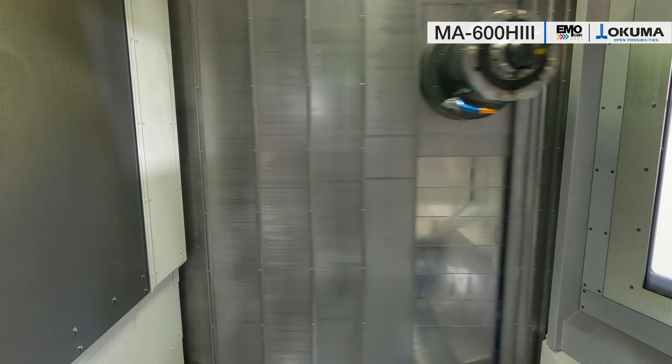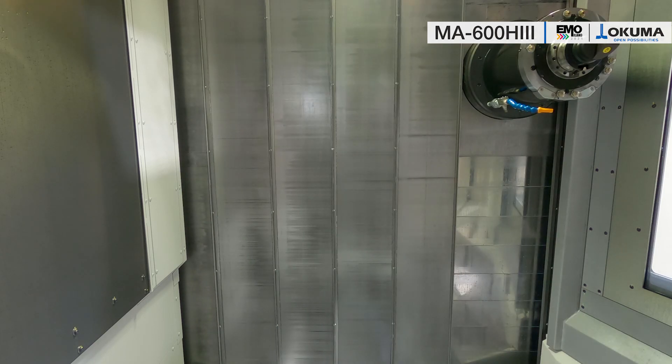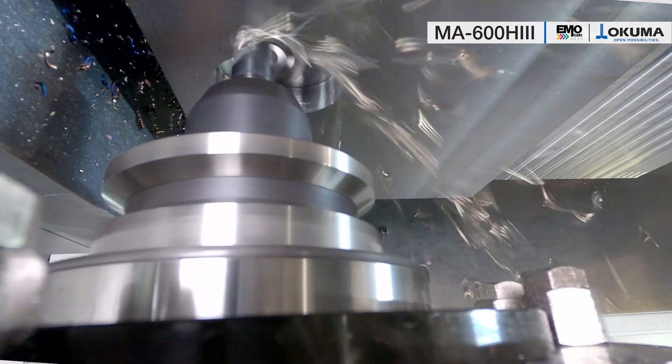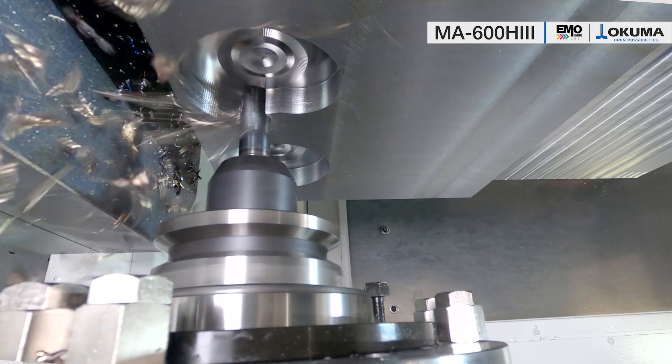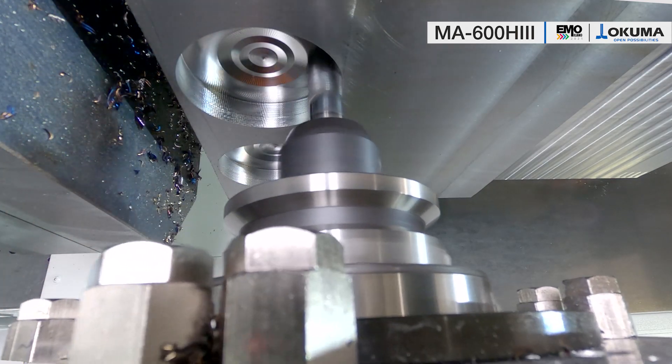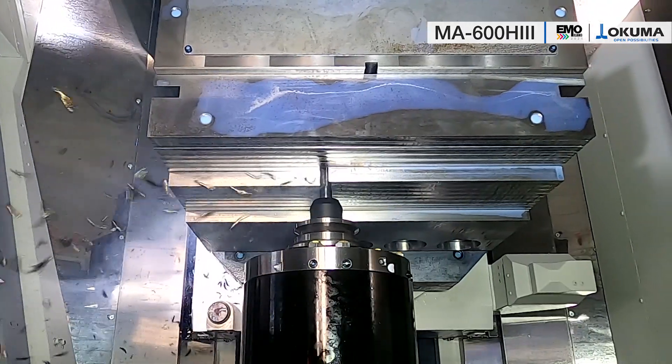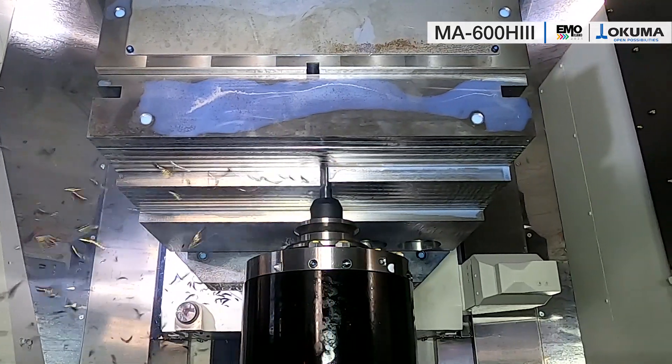It has extended axis strokes to machine ever bigger parts, a new high torque, high power spindle with 10,000 rpm, 45 kilowatt, and even more than 650 Newton meter torque — that allows an extremely high chip removal rate that will boost your productivity.